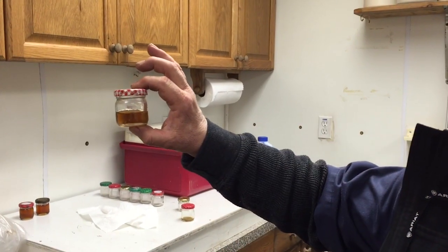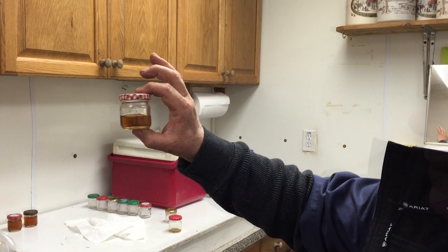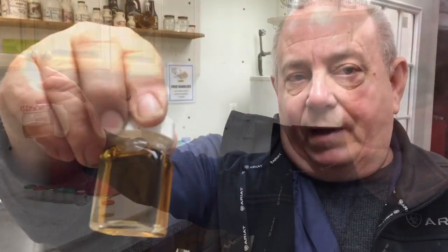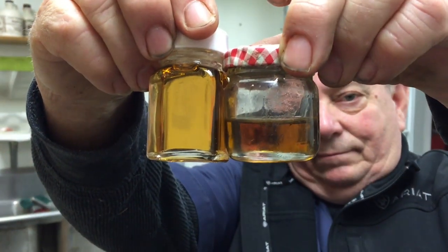This is our very first batch we took off — nice light color, excellent sweet taste, grade A. It's on the very upper scale of dark amber. The result is sweet syrup that's 66% sugar by weight.